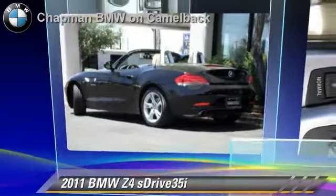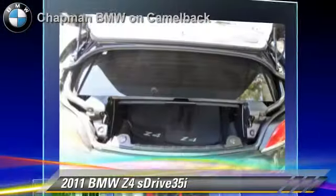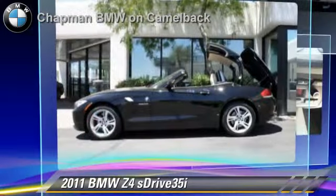Powered by a 3-liter, 6-cylinder engine with a 7-speed automatic transmission, this vehicle, with fewer than 15,000 miles on the odometer, gets up to 23 miles per gallon.